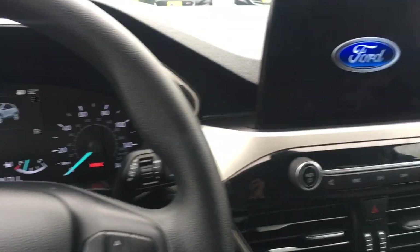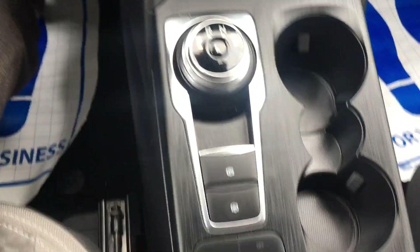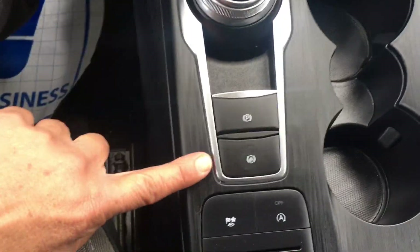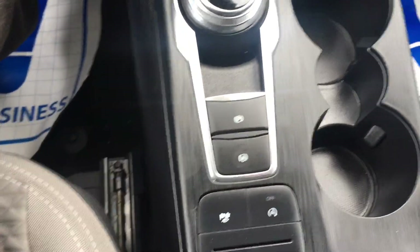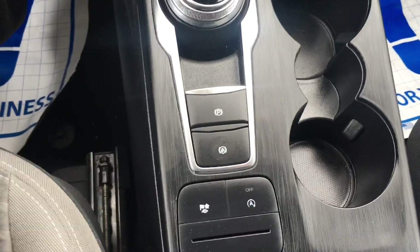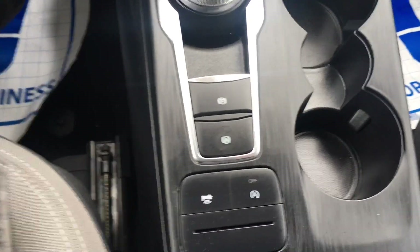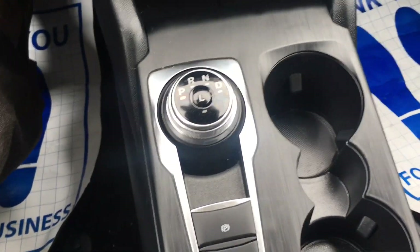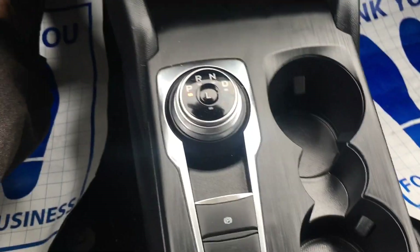This vehicle also comes equipped with auto shut off as well as auto stop, which is a new feature for these vehicles. Basically it means you can put the vehicle in a temporary park mode without actually switching the transmission up into park — a nice feature for gas savings as well as reducing wear and tear on your transmission.